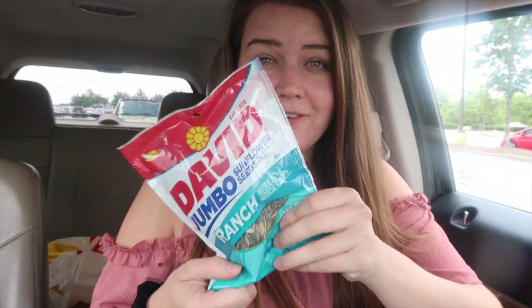And then lastly, I got ranch sunflower seeds, just because. All right, on to Michael's.